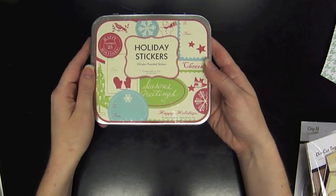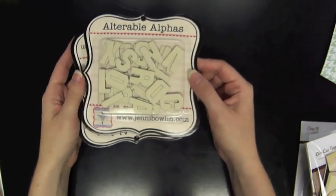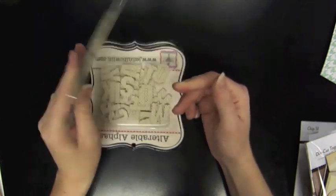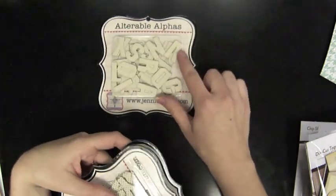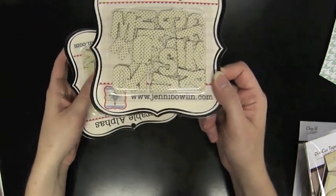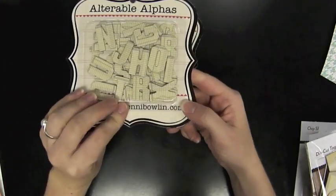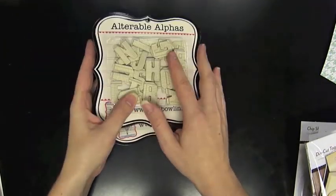We also have holiday stickers — a hundred-plus assorted stickers by the same company, which would work well with the stamps. And we have alterable alphas from Jenny Bolin in a few different versions. One has a light grid graph pattern on the back, called Graph Alterable Alpha — they're chipboard and you can leave them as-is or alter them with paint, ink, or mist. I especially like the polka dots version called Micro Dot, and there's also one called Ledger. Be sure to check them out.